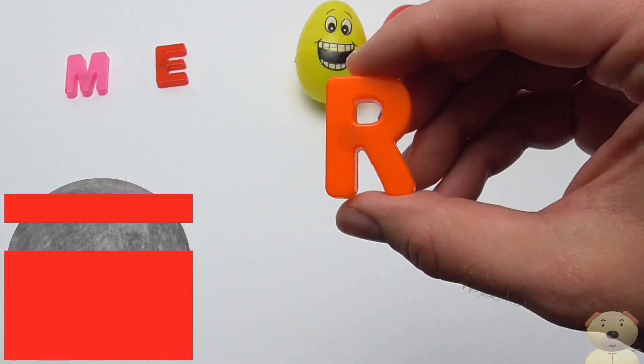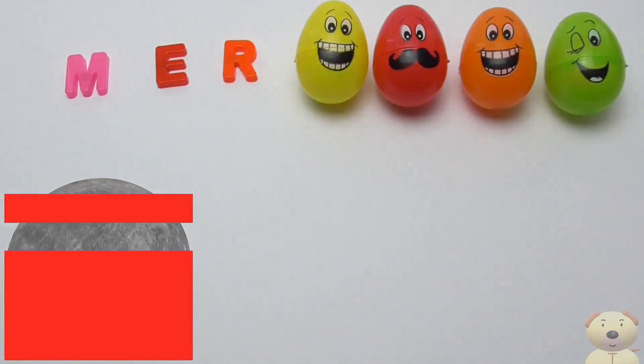R! R is for Rock. This is one of the rocky planets in our solar system.